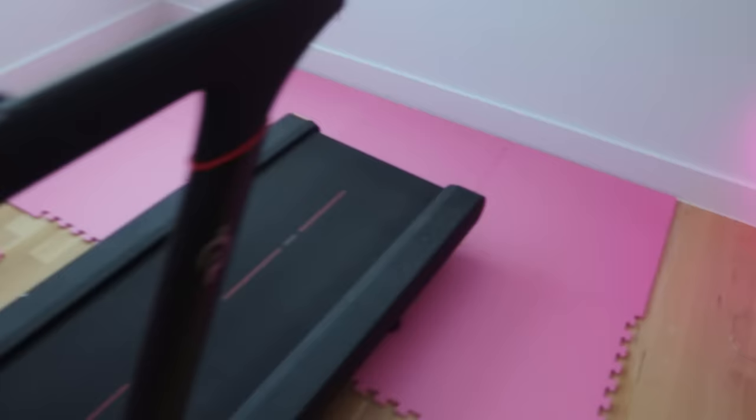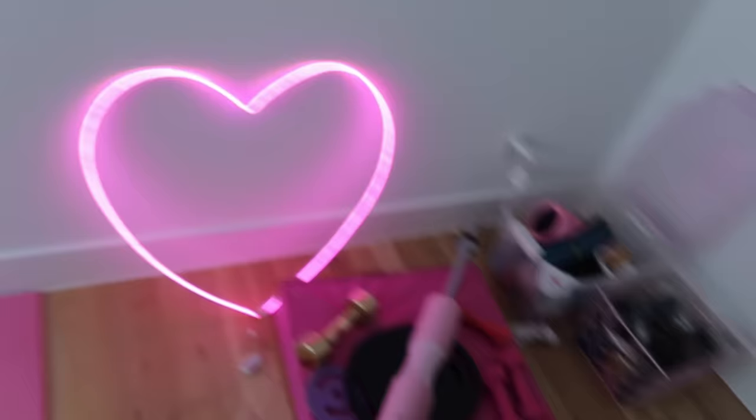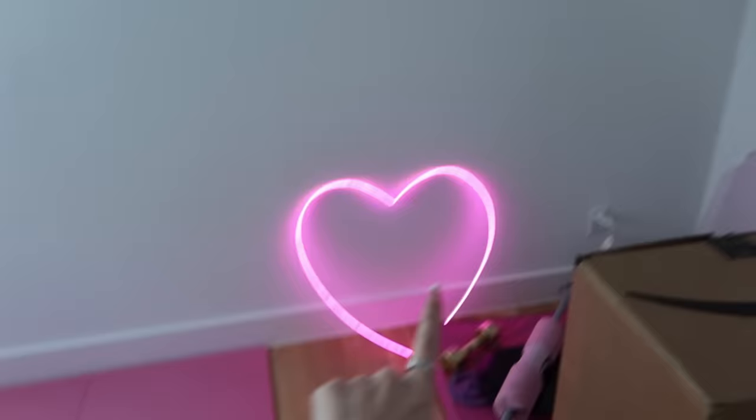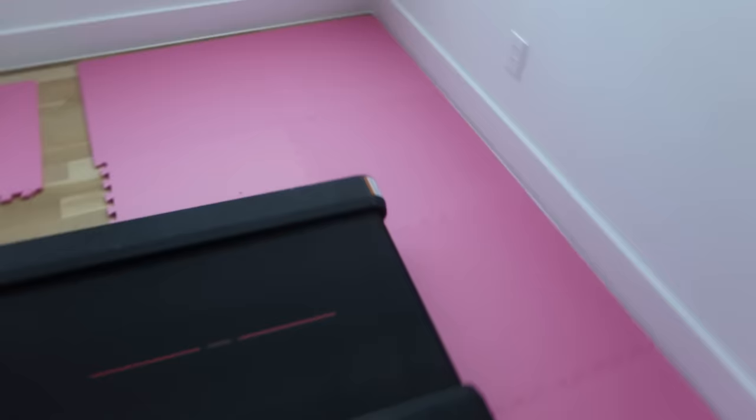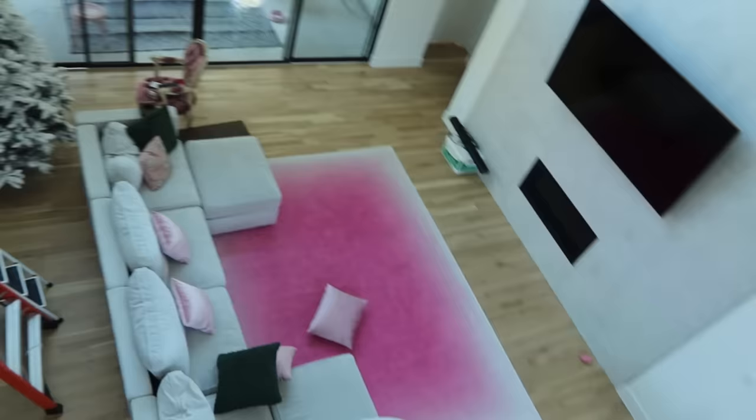My latest project is my gym room. I started putting down mats to protect the floor — this is my little workout area. I have some equipment being shipped over, and I want to hang something on the wall because it's going to look so cute. I'm going to have a little bench here, and the whole floor is going to be pink. It's going to look so good once it's done. I've still got to put the rest of the lights on my Christmas tree, but everything is slowly coming together.